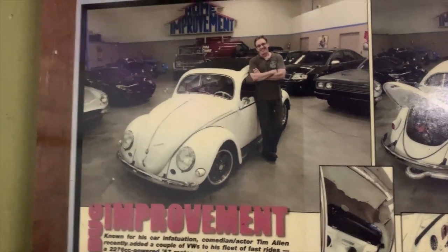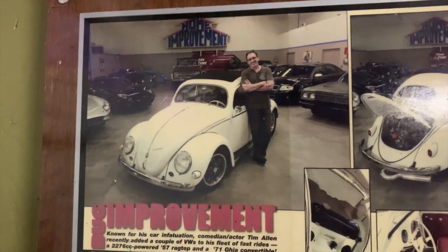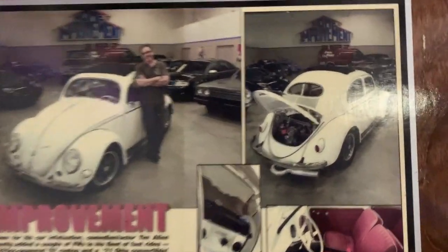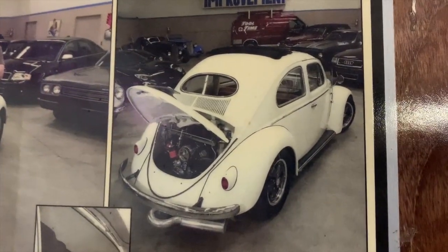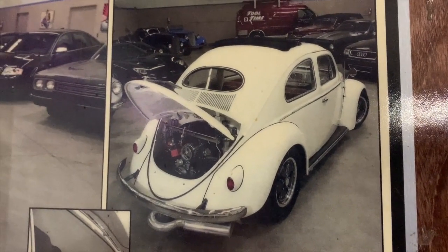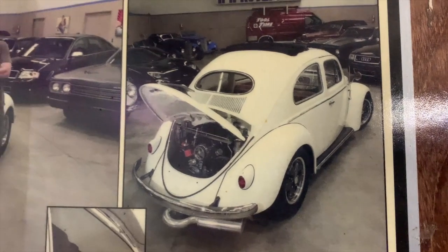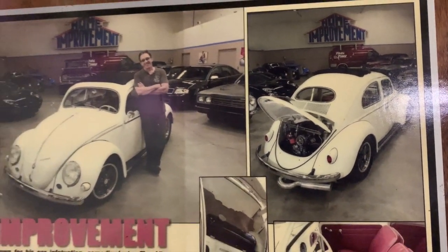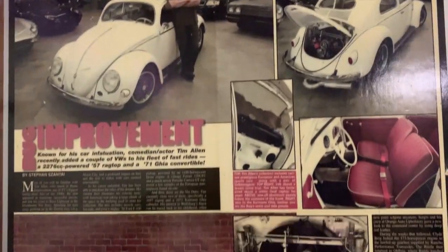I was not going to miss that opportunity to work with this guy, so I said, 'Let me help you.' We found this oval window Beetle for sale in Texas. It was gold when we bought it, but it looked like a pretty neat car and he really liked it. I said, 'Let's ship it out here to the lab, I'll go through it, we can change up a few things, and then get it out to you so you can have some fun with it.'